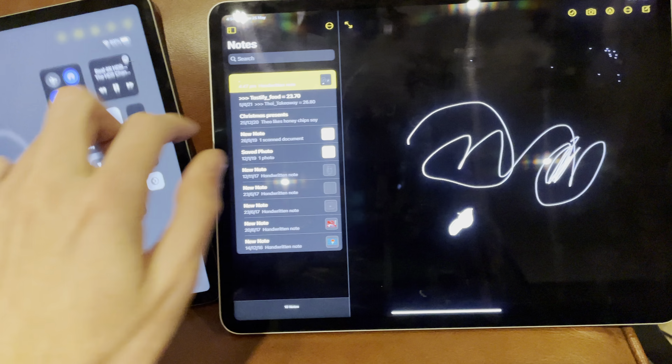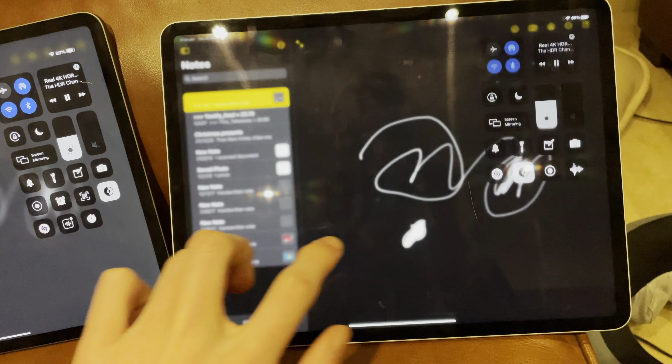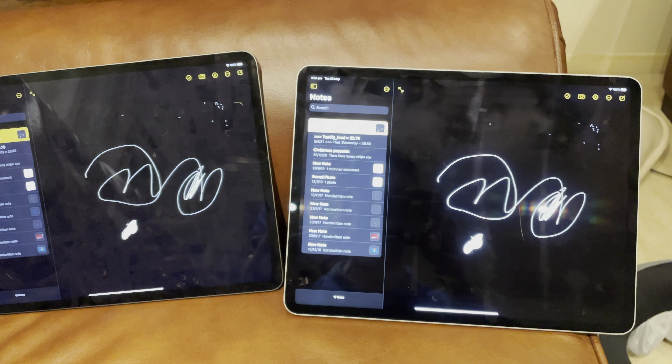You don't normally have them on max brightness — you normally have it like here, and then it's really not obvious. There's not really that much blooming in my opinion. But if you up the brightness heaps, sure there's some blooming — it does exist. You can see blooming.